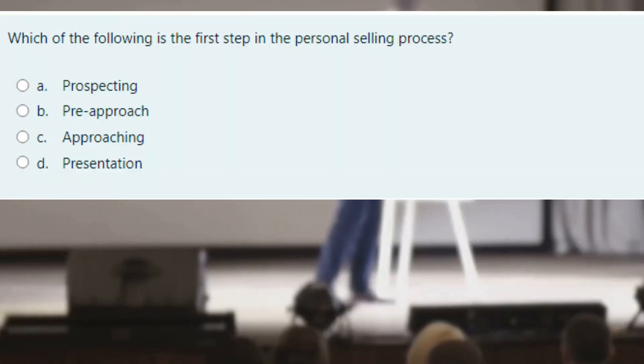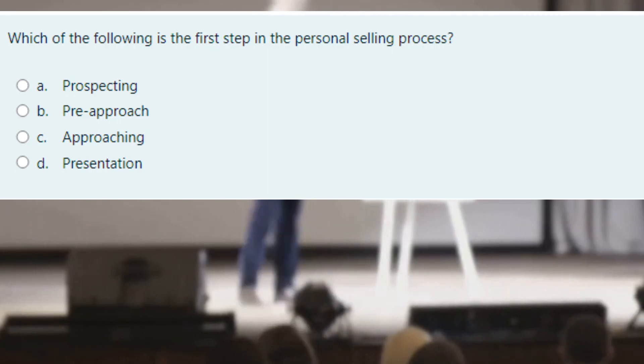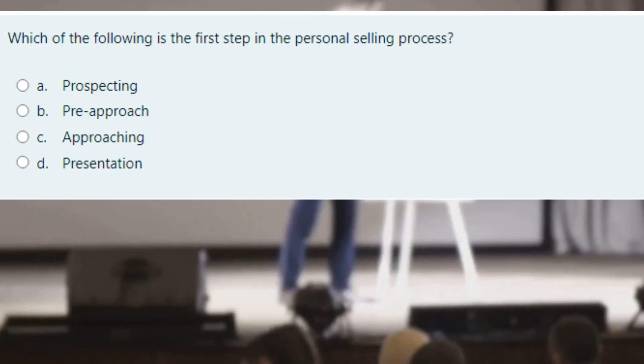Question 1: What is the first step in the personal selling process? Is it A. Prospecting, B. Pre-approach, C. Approaching, or D. Presentation?